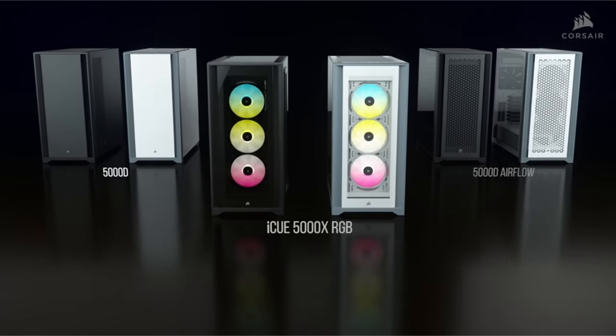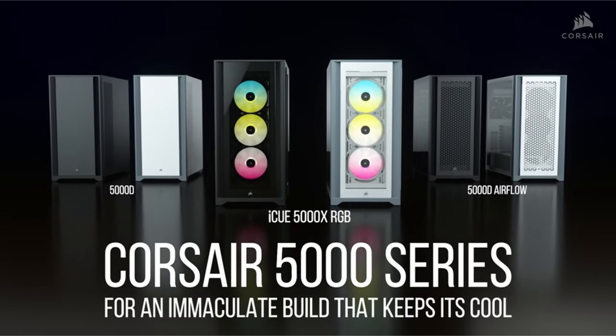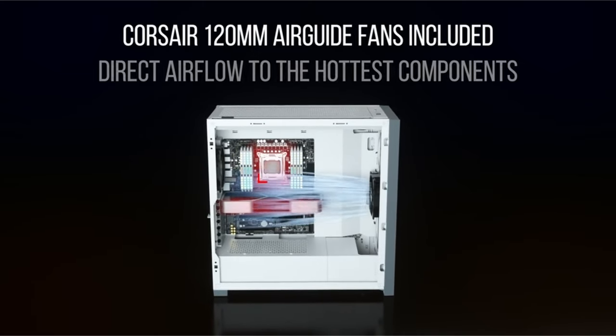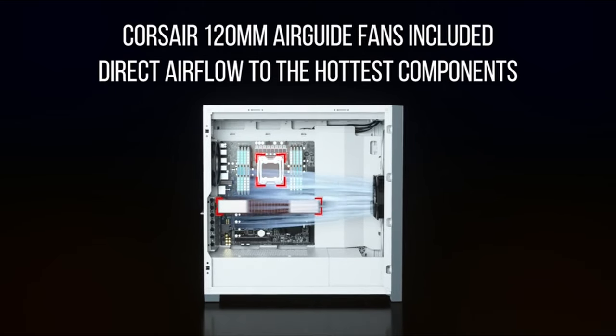So guys, this was the video about the best PC cases for the 4090. All the links are given in the description, do check them out. If you enjoyed the video, hit the like button and subscribe to our channel for more videos. Thank you.